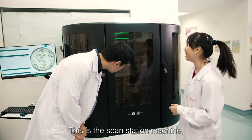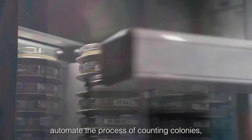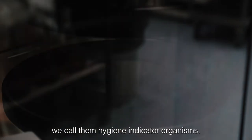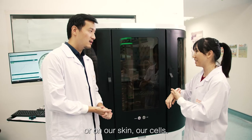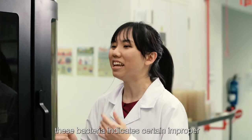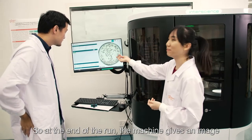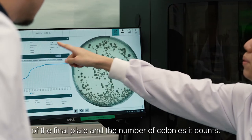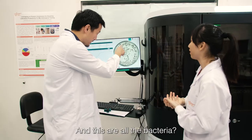This is the scan station machine — it is basically an automated colony counter. It helps us automate the process of counting colonies, which can be very menial. Certain bacteria, called hygiene indicator organisms, are typically present in fecal matter or on our skin cells. A very high count of these bacteria indicates that dysfunctional food handling may have occurred. At the end of the run, the machine gives an image of the plate as well as the colony count, so we can just read it off rather than manually counting.